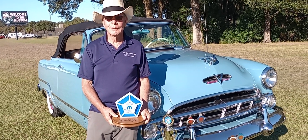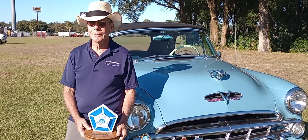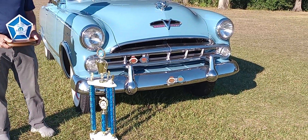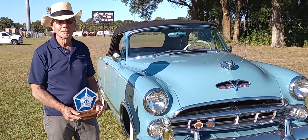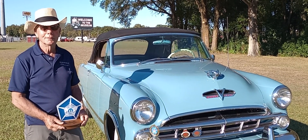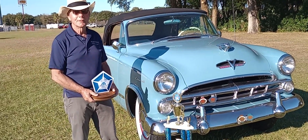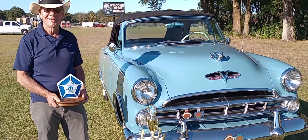Larry and his wife have a beautiful '53 Coronet here. Don Garlitz himself picked this car out as Don's Choice. And if you'll look from yesterday, they have a first place from the participant judging. Also worth mentioning, Larry and his wife were recipients two weeks ago at the Lake Mirror Classic Concourse d'Elegance in Lakeland, Florida. This '53 Coronet Convertible is just a winner all the way around — it's gathered more hardware than I've seen most cars in a long time.